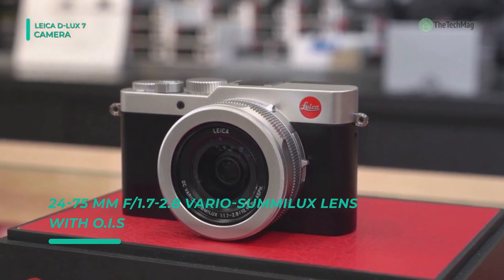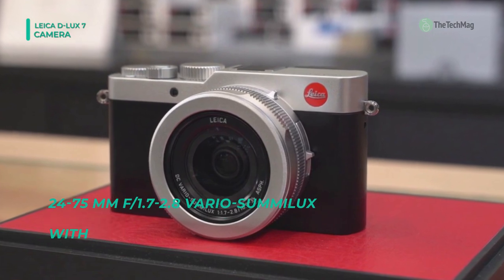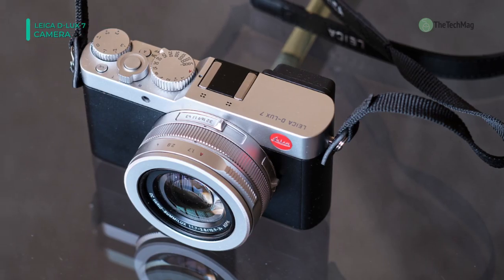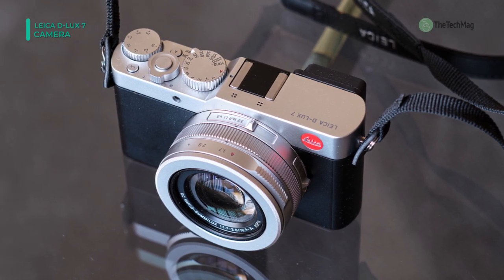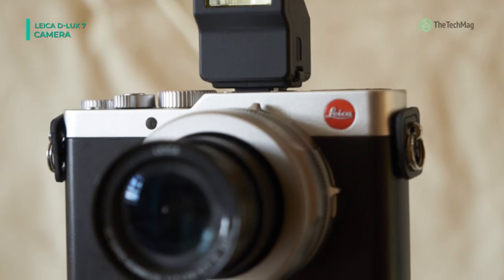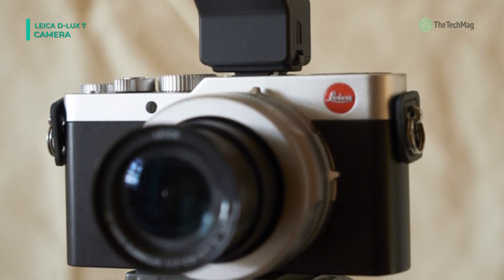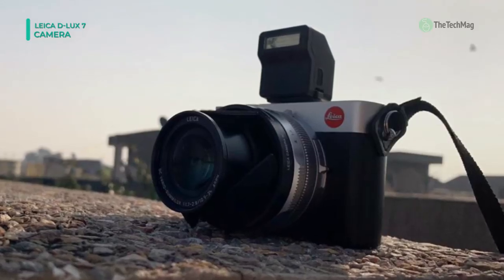This lens also employs optical image stabilization to reduce camera shake for sharper handheld imagery. Complementing the sensor and lens is a travel-friendly physical design which includes both a 2.76 M-dot electronic viewfinder and a 3.0 inch 1.24 M-dot rear touchscreen LCD. These assets are strengthened by built-in Bluetooth and Wi-Fi, which work in combination with the Leica Photos app for seamless wireless sharing and remote camera control from a connected iOS or Android device.